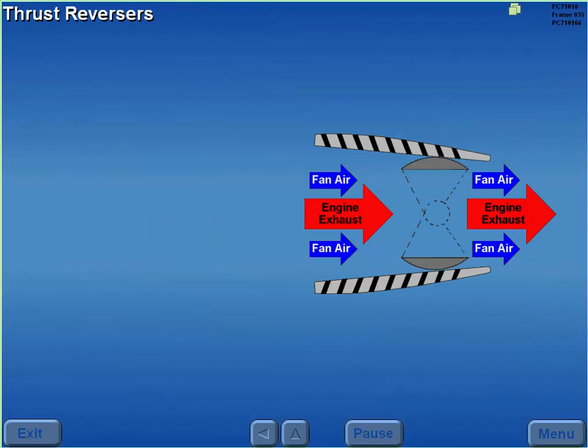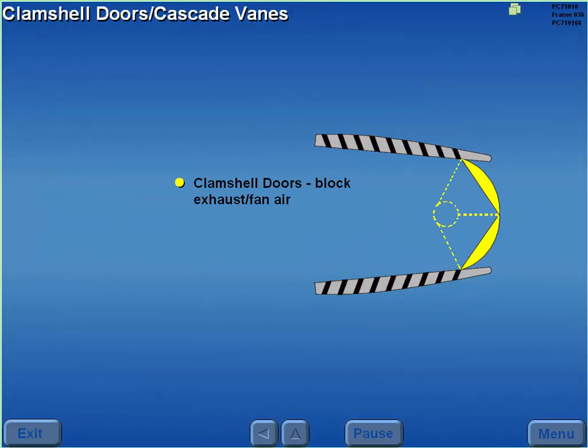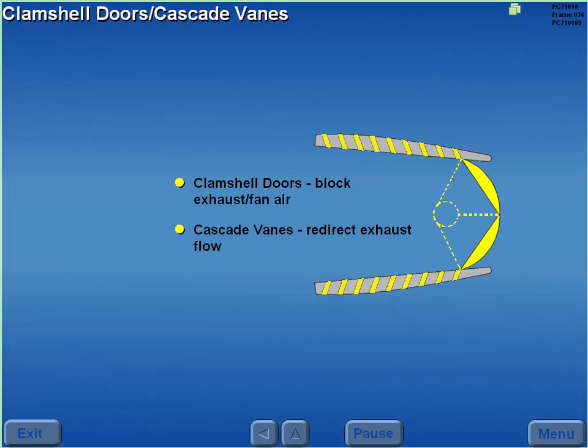The thrust reversers are used only on the ground to deflect engine exhaust forward. The reversers are mechanically operated and pneumatically activated. The clamshell doors block engine exhaust and fan air, and the cascade vanes redirect the engine's exhaust flow forward.